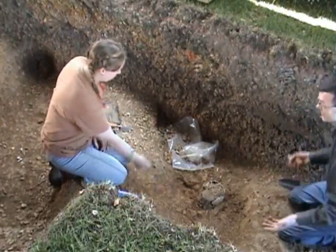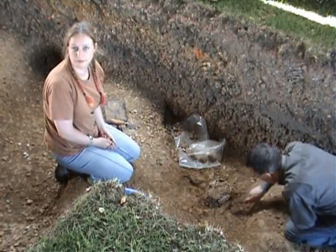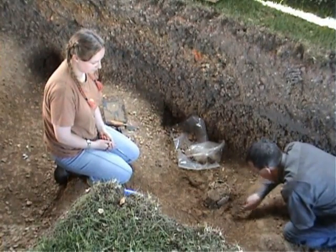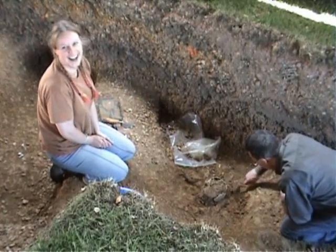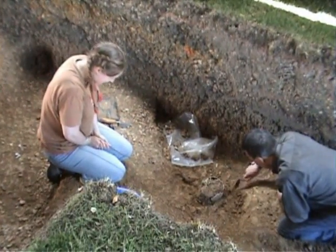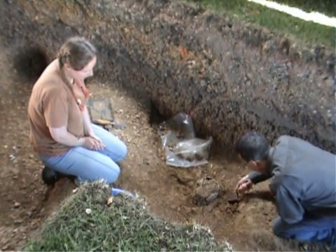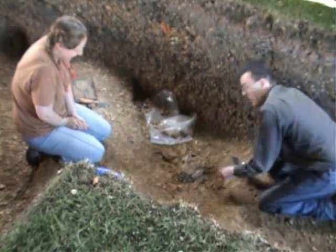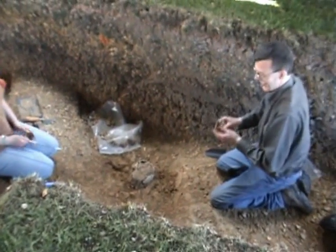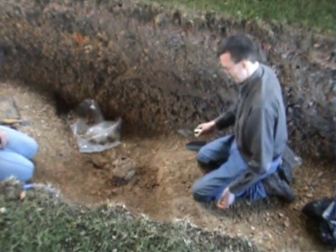We've got the ankles of this chap and just a skull. That's a bit disappointing for John, isn't it — his first archaeological experience and all he's found was a stone with a hole in it, and the skull that we've found anyway.